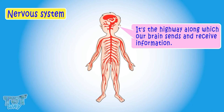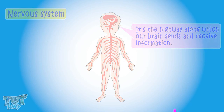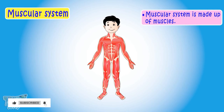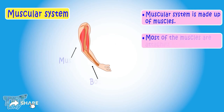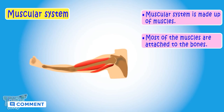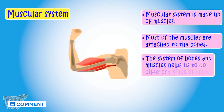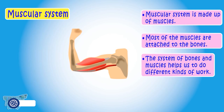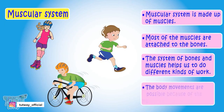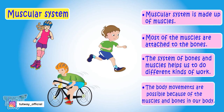Now let's learn about the muscular system. The muscular system is made up of muscles. Most of the muscles are attached to the bones, and bones and muscles work together. The system of bones and muscles helps us to do different kinds of work, and all body movements are possible because of this system.